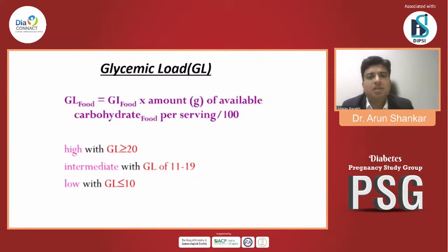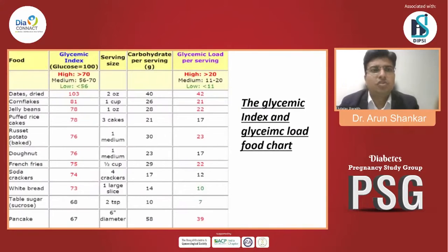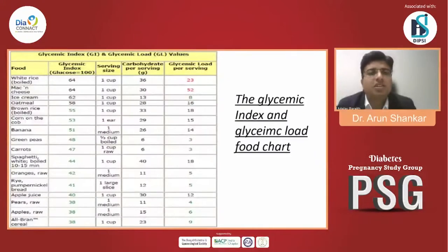High glycemic load is more than 20, intermediate glycemic load is 11 to 19, and low glycemic load is less than 10. Foods with high glycemic index include dates, cornflakes, jelly beans, puffed rice, potato, doughnut, french fries, and white bread. However, note the difference: french fries have a GI of 75 but a glycemic load per serving of only 22. White bread has a GI of 64 and glycemic load per serving of 23.